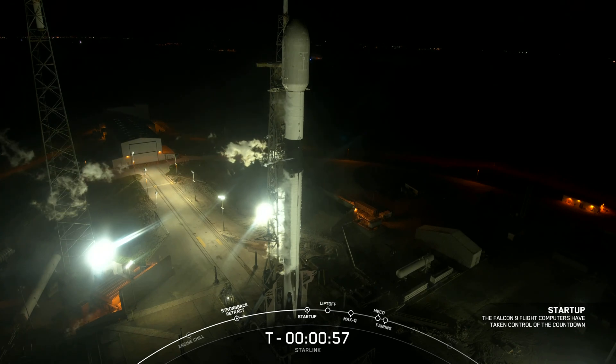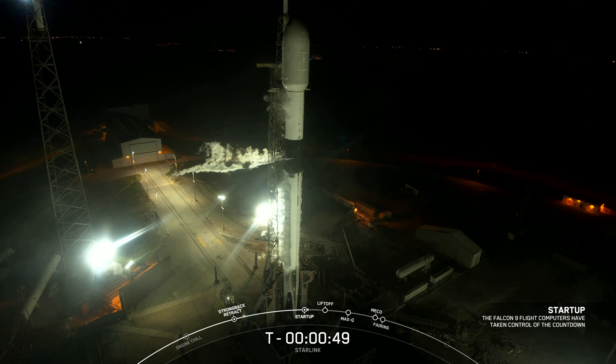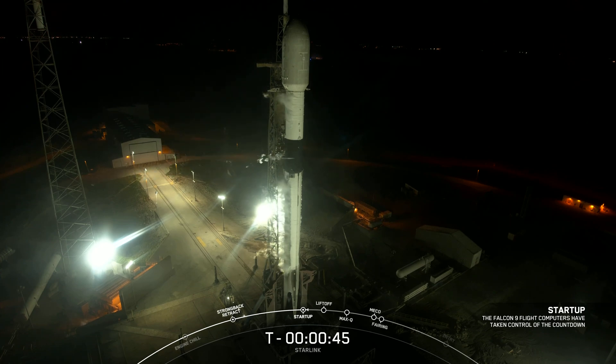Falcon 9 is in startup. As you just heard the callout, Falcon 9 is now in startup, meaning that the flight computers have now taken over the launch countdown. In just a few seconds, we should hear our launch director, or LD, give the final go for launch. LD: go for launch. The launch director has given the final go to proceed for launch. Let's sit back and watch as Falcon 9 takes our 56 Starlink satellites into space.